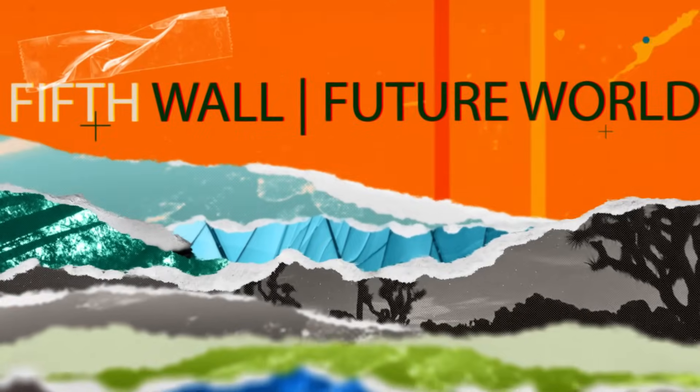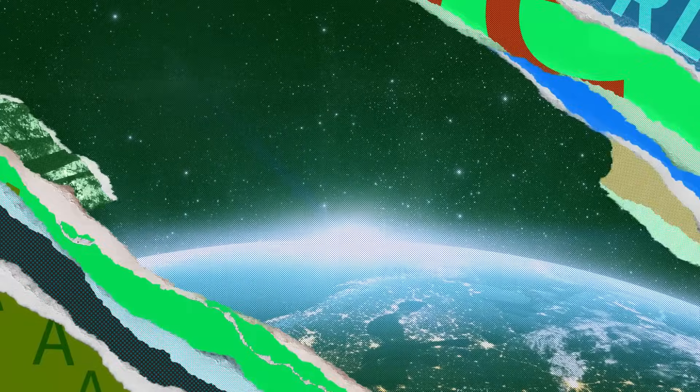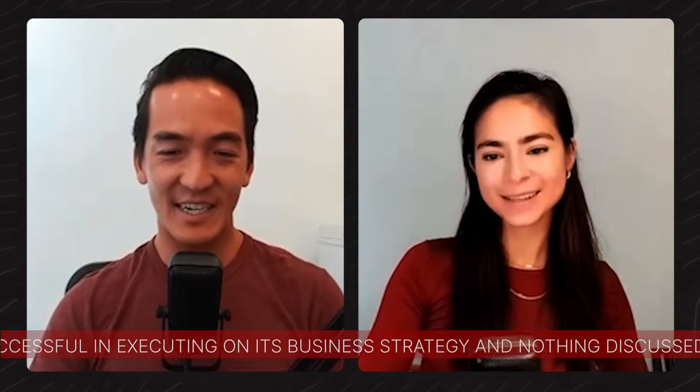What's the saying — if you can make it in New York, then you can make it anywhere. Welcome back to another episode of the Fifth Wall Future World vodcast, where we bring you the latest advancements on climate tech and all things climate news. I'm Cedric Char, VP on the Fifth Wall climate team, and I'm here with Fran, also a VP on the Fifth Wall climate tech team. Today we're going to talk about retrofits.